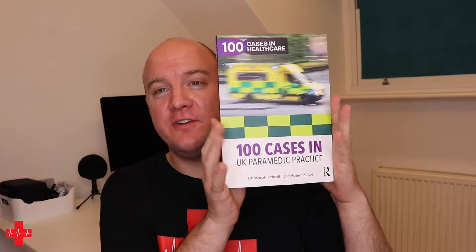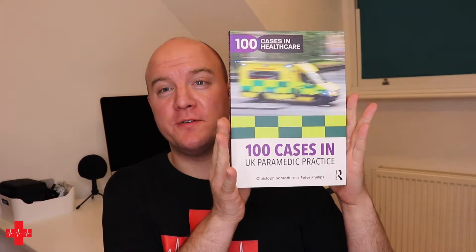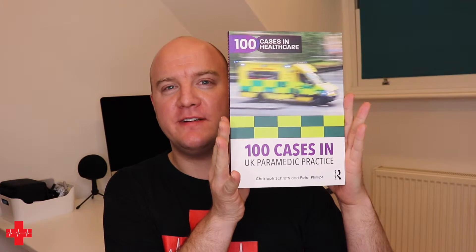Hello everybody, welcome to another episode of the Rugged Medicine YouTube channel. It's been a little while since I posted, but today I want to show you this. If you guys haven't heard yet, I'm one of the authors of this book — 100 Cases in UK Paramedic Practice.